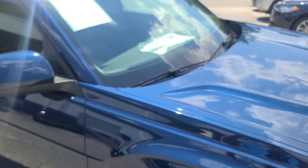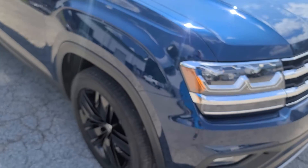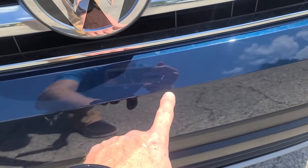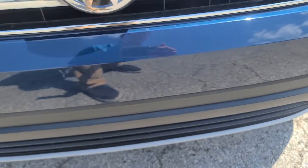The windshield's good — I don't see any cracks or damage on there. There's a small scuff, I'd call it a scuff rather than a scratch, right there. It's pretty small, about as big as my finger.